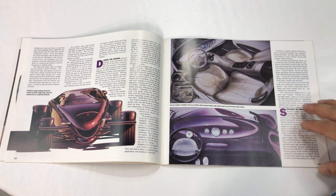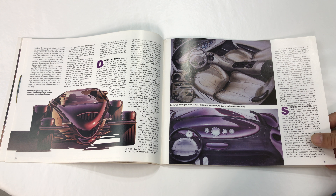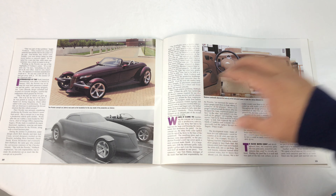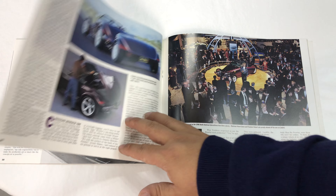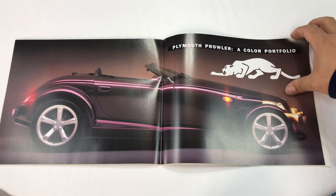I think holding on to some of these things is probably going to be worthwhile, because the Prowler is literally a future classic in my opinion. Just a cool car. I've never even looked at this — I just got it myself because it's something I wanted to add to my shelf of car books, Viper books and things like that. They kind of go through what looks like the history of the hot rod. The Prowler was a true mass-produced hot rod.